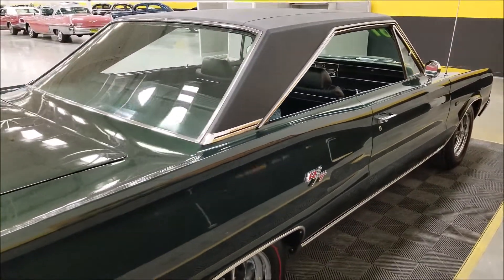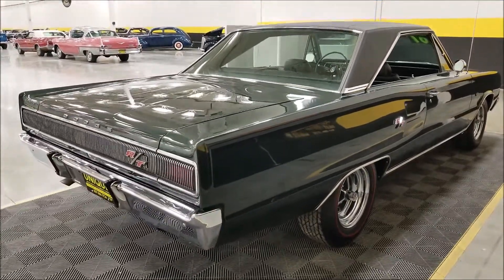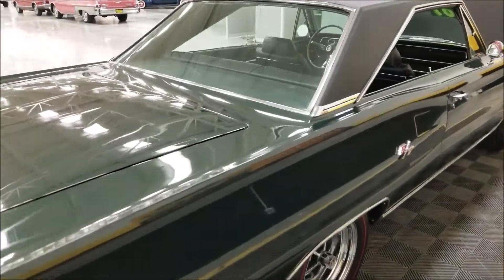We do consider trades, financing is available, and we can assist you with getting this car transported to where you're located. If you're a big Mopar fan, you're gonna love this car.